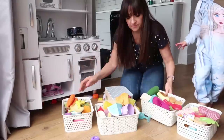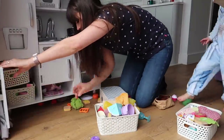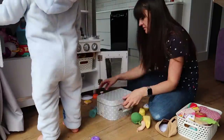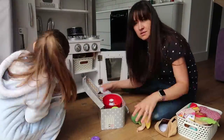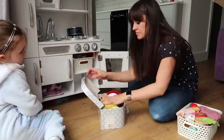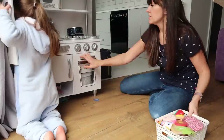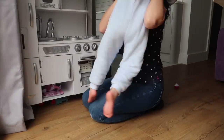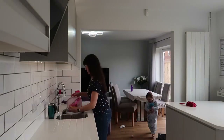I'm starting today by tidying up the toy kitchen in our living room. This is really played with loads and loads at the moment since we've moved and since we've put it in a different place in our new house and the children have got better access to it. I sort all the toy food into these baskets just like we do in our real kitchen, so it makes it a bit easier to scoop it all up and put it away, and Zara is helping me.